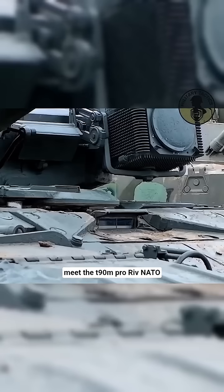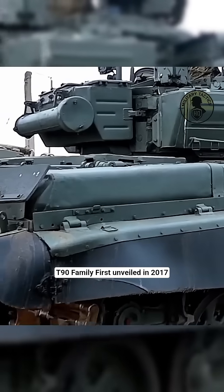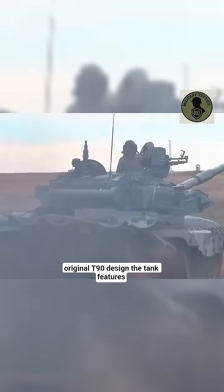Meet the T-90M ProRiv, NATO codename Breakthrough. This is the most advanced variant of the Russian T-90 family, first unveiled in 2017 as a deep modernization of the original T-90 design.